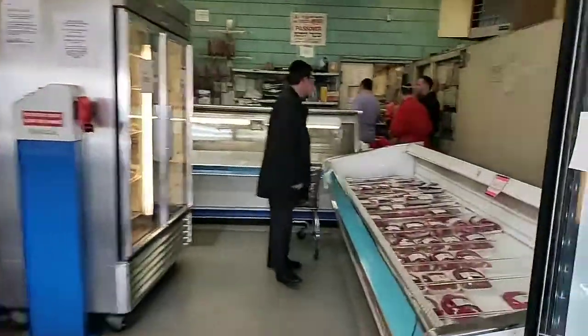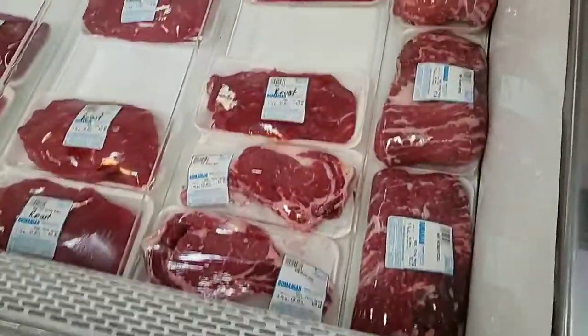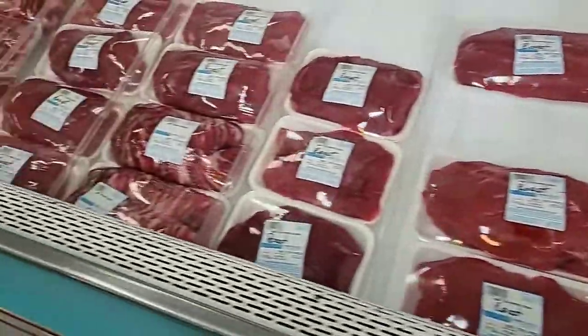I'm going to try and stop saying 'as you can see' so much. I think they're now ready for the cashier part — so you can start picking up your meats, and there's a lot of meats.